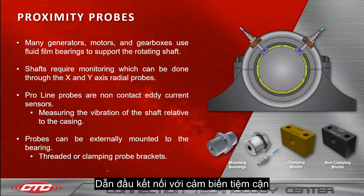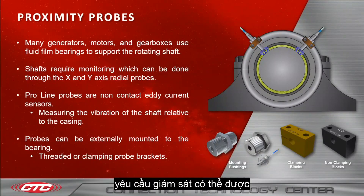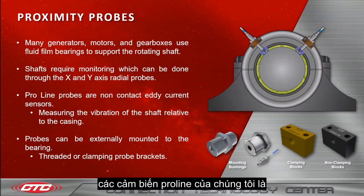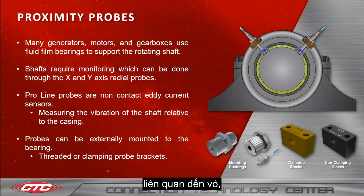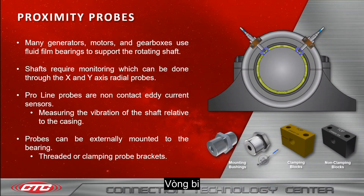That leads us into proximity probes. Many generators, motors, and gearboxes use a fluid film bearing to support the rotating shaft. Shafts require monitoring, which can be done through the X and Y axis radial probes. The proximity probes are mounted on the bearing 90 degrees apart for the X and Y axis reading. Our Proline probes are non-contact eddy current sensors which measure the vibration of the shaft relative to the casing, and can be externally mounted to the bearing via threaded or clamping probe brackets.